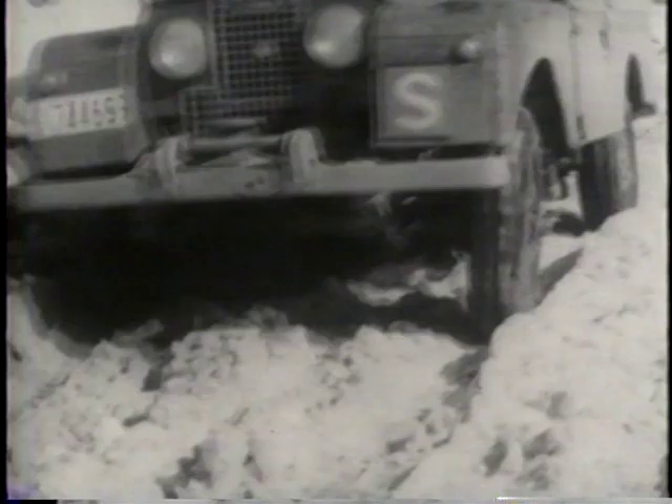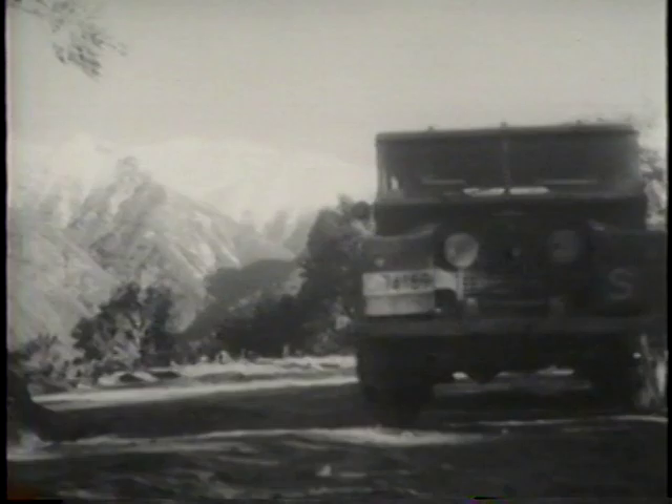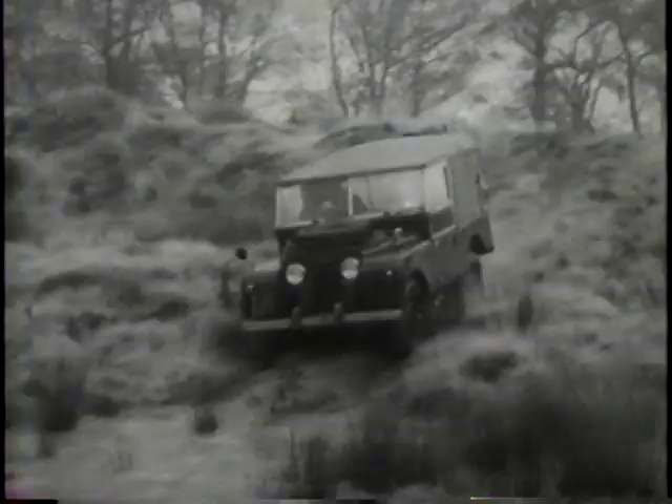These were heady times for Land Rover. Orders flooded in from all over the world. But the original design was ready for improvement.